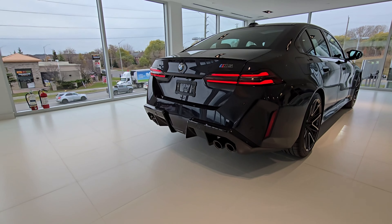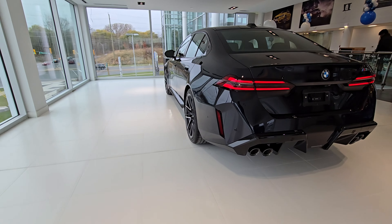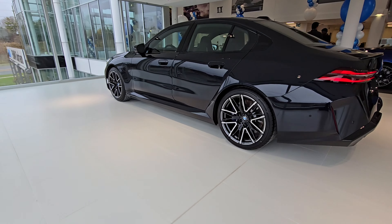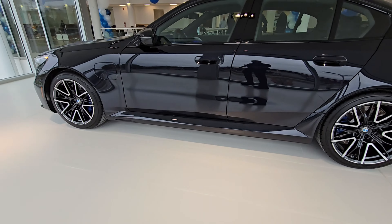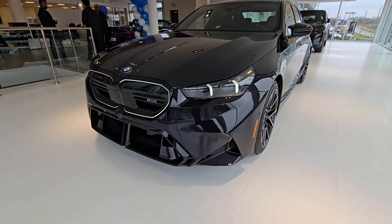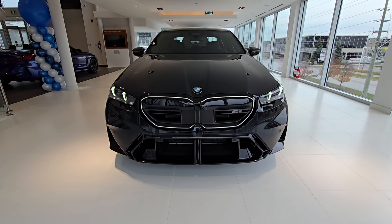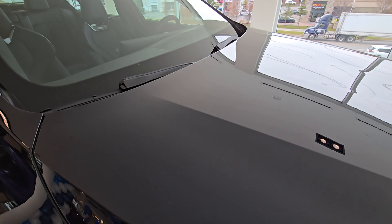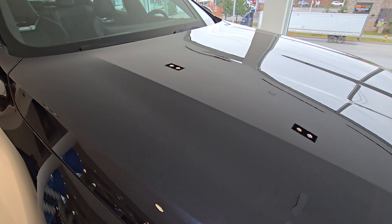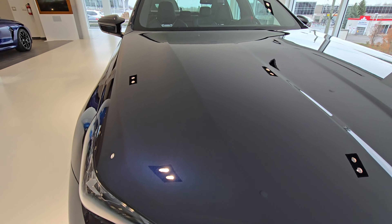I'm going to do a lap all the way around the car and be sure to go around and take a look at all the interesting details of this new M car. It is an absolute weapon, and this car literally just got in here minutes ago, so I had to take the opportunity to share it with you.